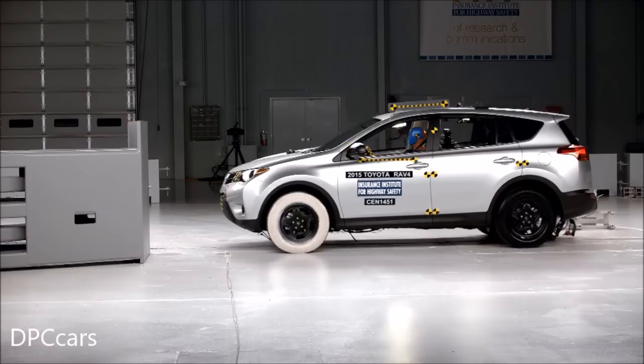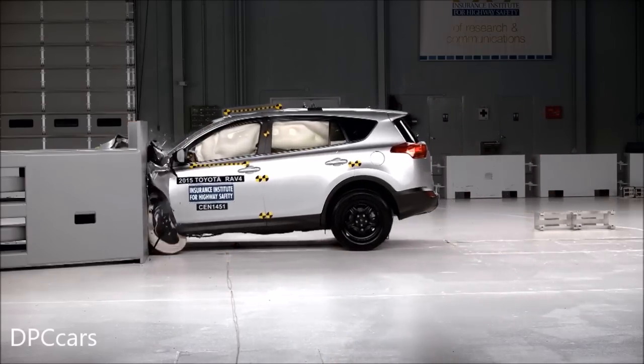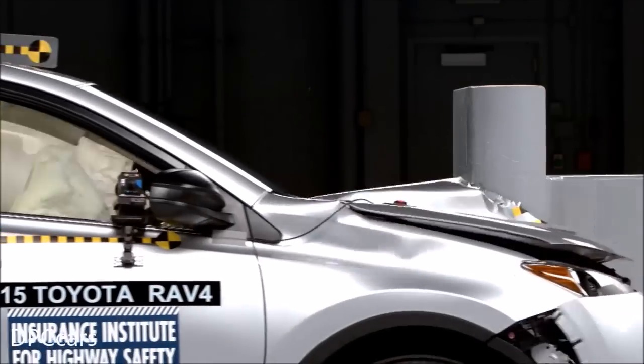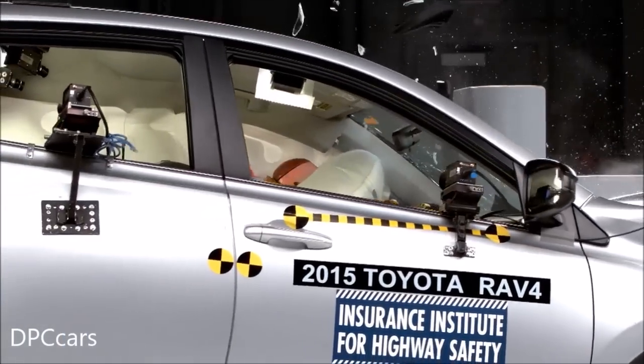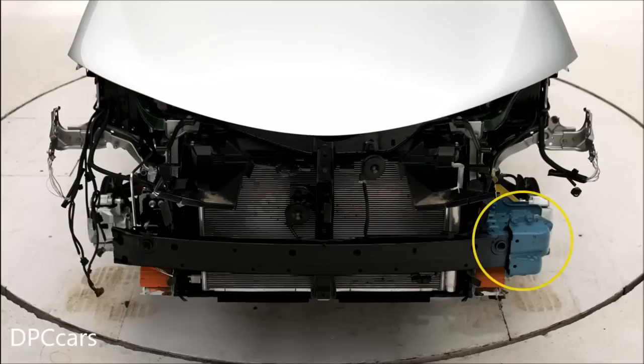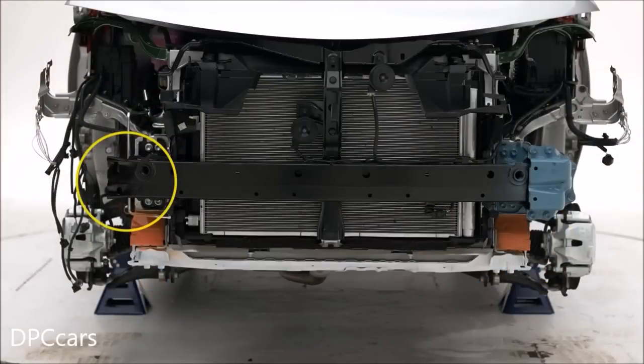The Institute's small overlap frontal crash test represents when the left front corner of a vehicle strikes either another vehicle or a fixed object such as a tree or utility pole. Small overlap crashes are pretty challenging to vehicle structures. The main problem appears to be that some of the structural improvements made to reduce occupant compartment intrusion on the driver side have not been implemented on the passenger side.